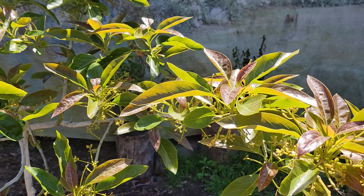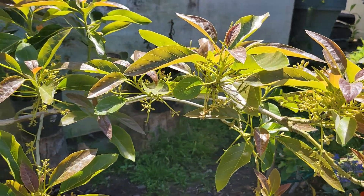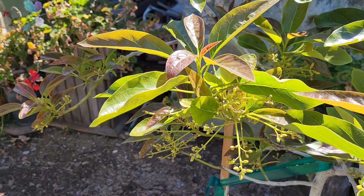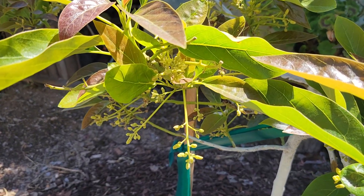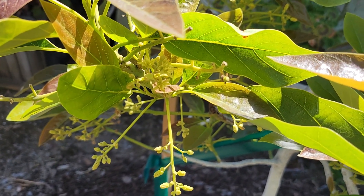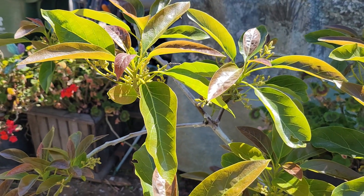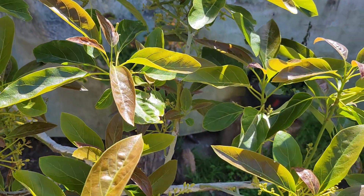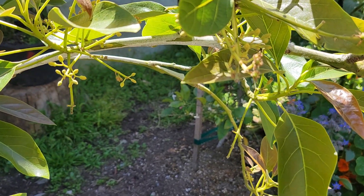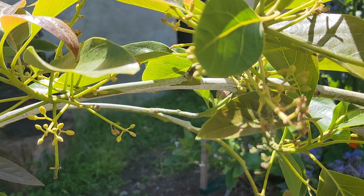Carmen. No flies, no bees. But if you look closely, it has little baby avocados. So I don't know if they got pollinated or not - there are more babies here.